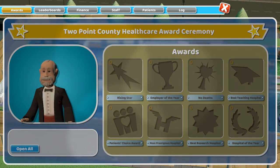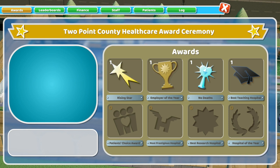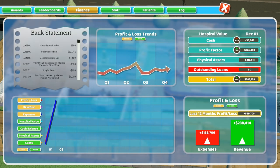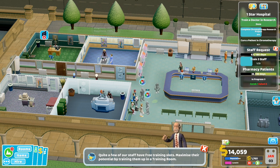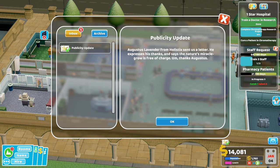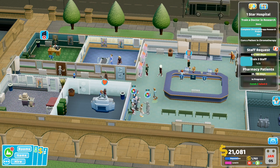Is this our first year? We've got: no deaths! Yes - we got Rising Star, Employer of the Year, no deaths, and Best Teaching Hospital! Whoop whoop, amazing! Financially we're not doing wonderful but that's to be expected early on. New illness: Potty Mouth. We're 60% done on our training - that's good. We just need to earn some more money now. Augustus Lavender from Holistic sends a letter - Nature's Miracle Grow is free of charge!